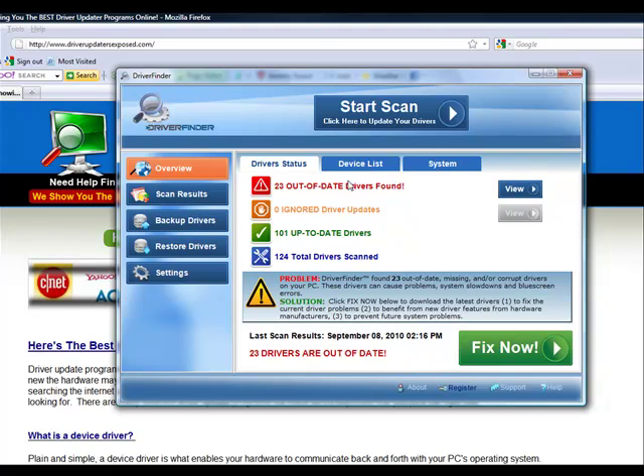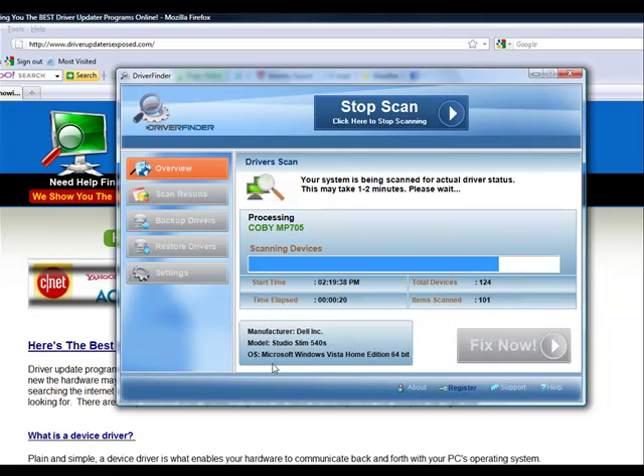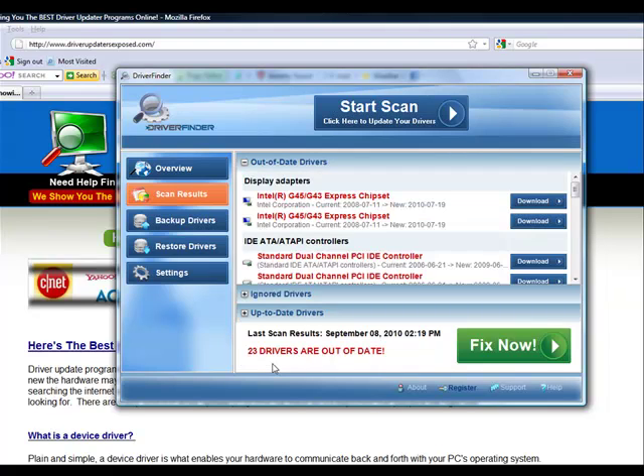You load the program and you click start scan. It takes about one to two minutes, but it's going to scan each and every device on your computer — your video card, sound card, mouse, keyboard, all your hardware drivers. It knows the manufacturer of your computer, the model you have, the operating system. It doesn't matter if you have Windows Vista, Windows XP, or Windows 7. It's going to scan every device and tell you the current version of the driver you have right now and when a new driver was released for that particular piece of hardware.